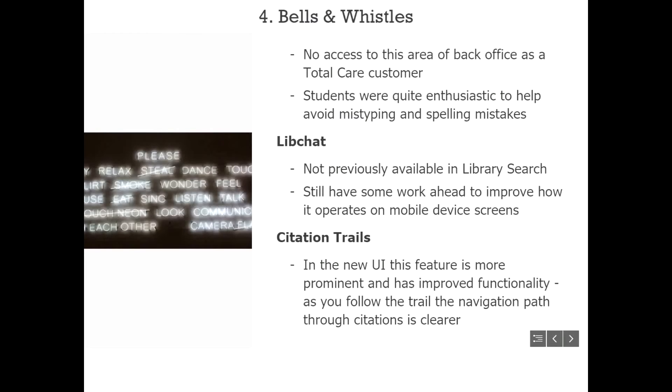When students were told about auto-complete in the focus group, they were quite enthusiastic — they thought it would solve all their problems with bad spelling and mistyping. As Jessie mentioned, ensuring help was available for students getting zero results was important, so embedding LibChat into the interface was another key addition, which they hadn't done in the past.